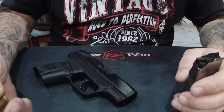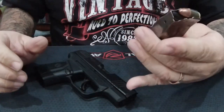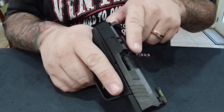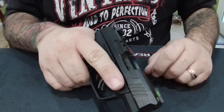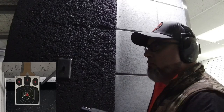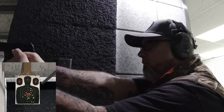Pistols in California have to have a loaded chamber indicator. So we're going to put one round in this magazine, put the magazine in, put the round in the chamber, and you'll see this bar here will pop up. With that bar up, it indicates to the user that there is a round in the chamber. That's one of the requirements that pistols in California have to have.